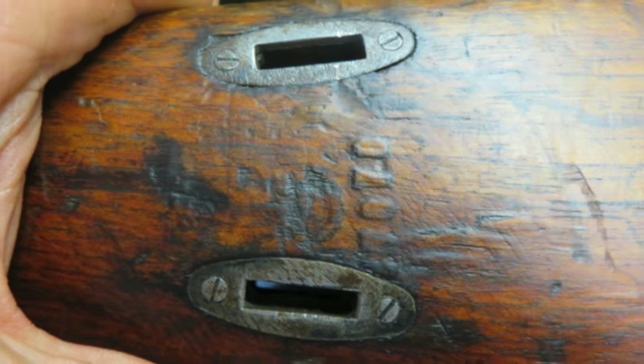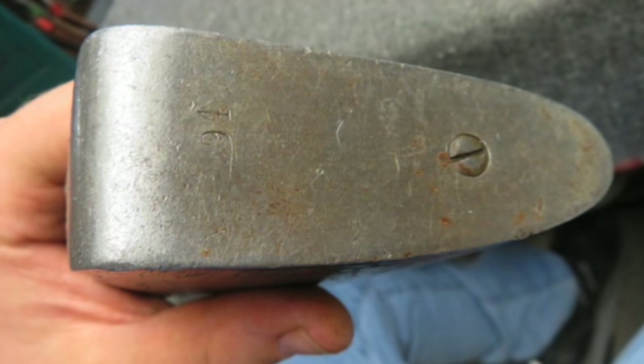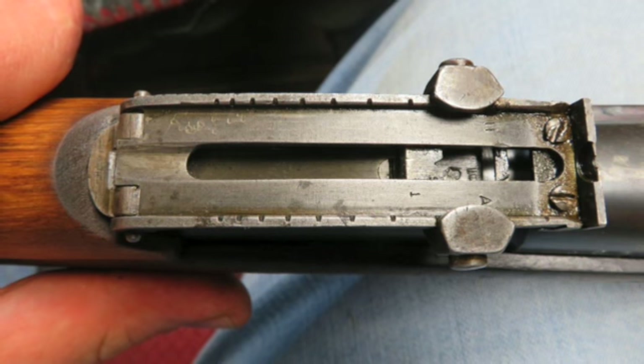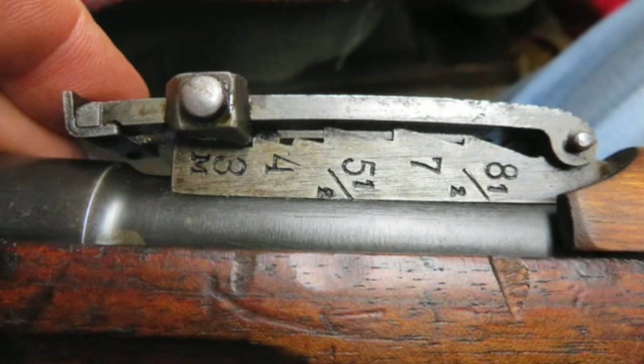This early gun has the Ski Trooper model with two sling slots on the buttstock and is in the correct range for Ski Trooper M27 rifles. This rifle is import marked on the barrel and has matching serial numbers on the barrel and bolt. The floor plate and butt plate do not match, which is common and correct for Finnish Mosin Nagants.